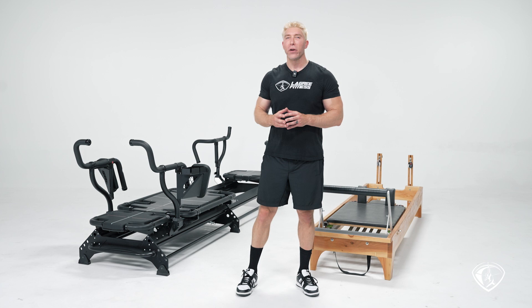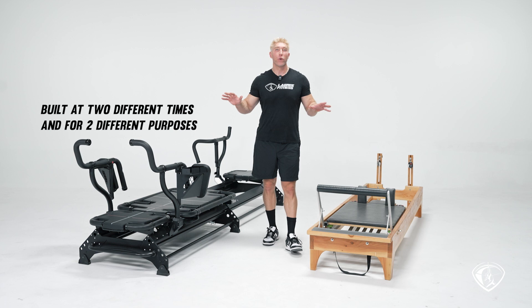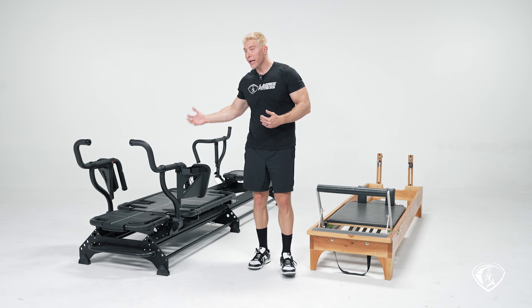Today I want to talk about the differences between the megaformer on my right and the reformer on my left. Comparing these two machines, it's a bit like comparing apples to oranges, because these two machines were built at a very different time and for two different purposes. That's the purpose of this video — to demonstrate that. The megaformer came into the scene around 2010, 2011.